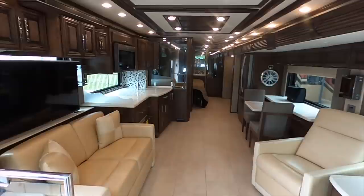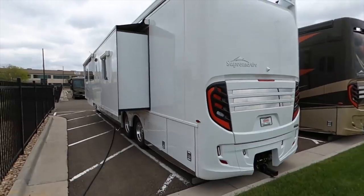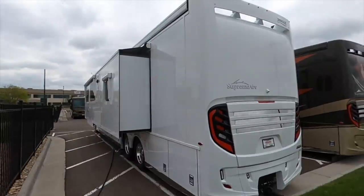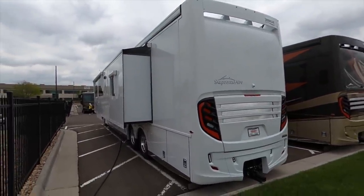So we're in a 2020 Supreme Air, made by Newmar. The Supreme Airs are all built on the M2112 chassis. It's got a D13 Detroit 505 engine. The Supreme Air is a lot like your luxury brand by Newmar. You've got your Class A diesels — your Mountain Air, your Essex, your London Air, the King Air models.